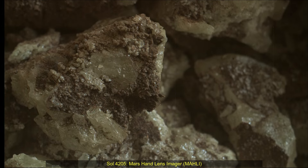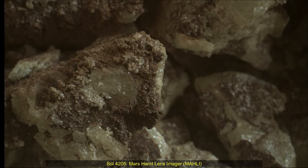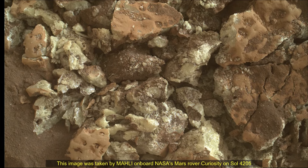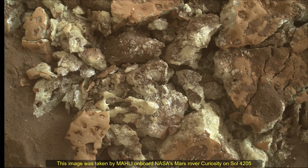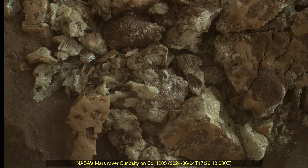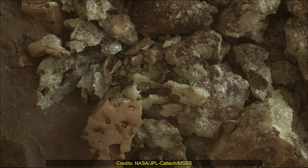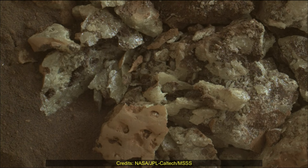Hello friends. Curiosity Sol 4205, Mars Hand Lens Imager MAHLI. This image was taken by MAHLI on board NASA's Mars rover Curiosity on 4th June 2024, the 4205th Martian day or Sol of the Curiosity rover mission on Mars.